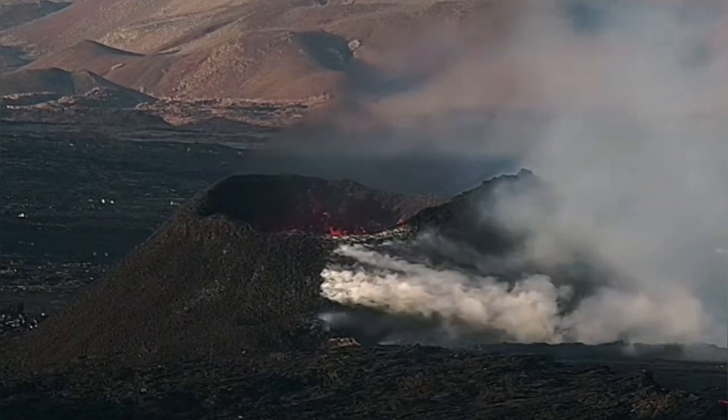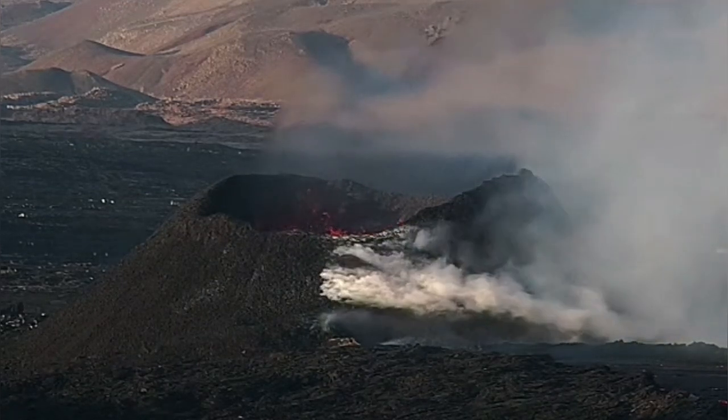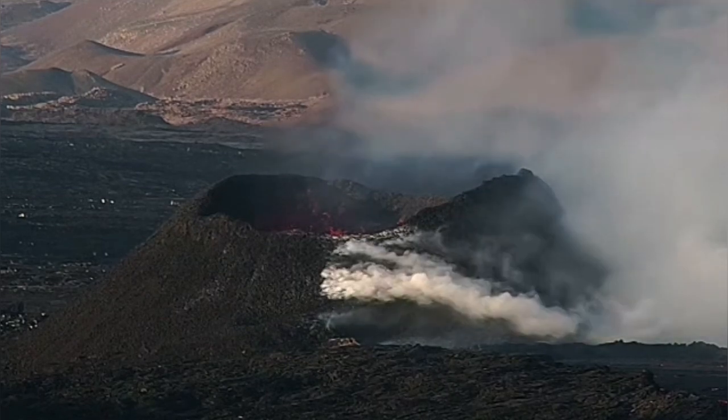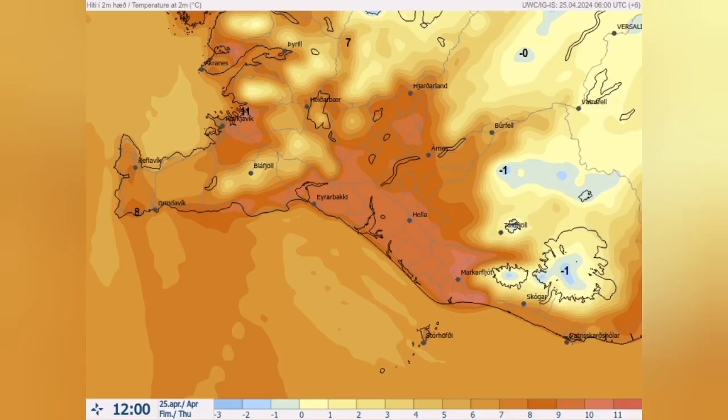At the surface we see the continued usual activity of the volcano. The smoke we see, which is degassing, is due to the lava tube on the rim leading the lava underneath it toward the lava stream.